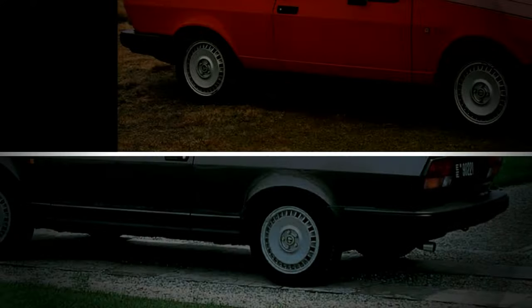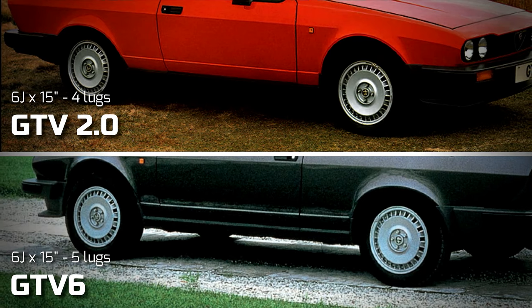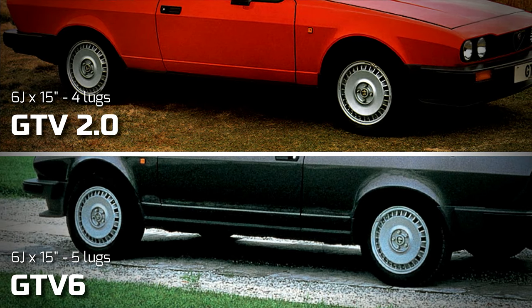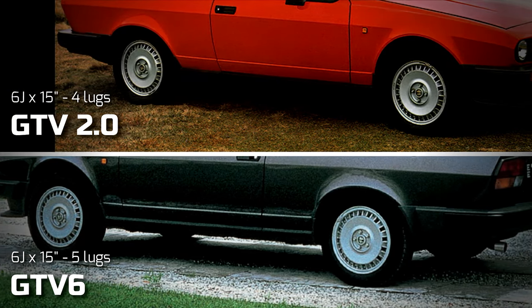But similar is the keyword here. The four and six-cylinder GTVs had different hubs — four lugs for the lesser version and five for the V6. Forty years on, those optional alloy wheels specific for the four-cylinder GTV are now quite hard to find on the second-hand market.